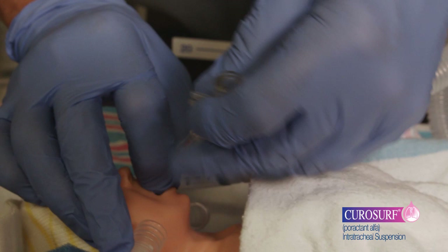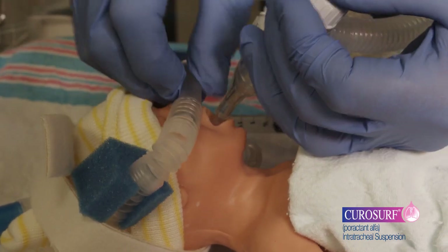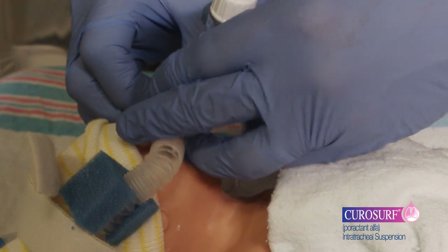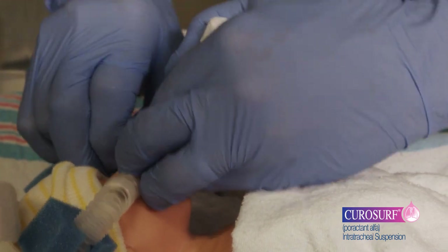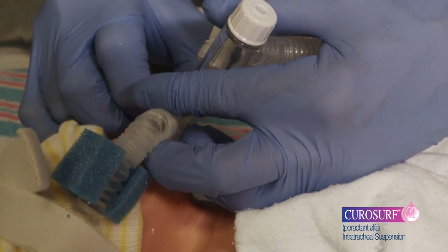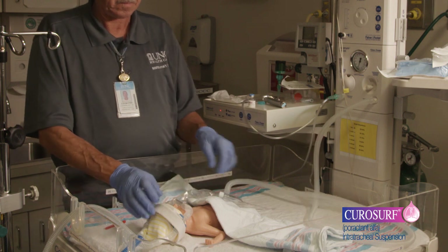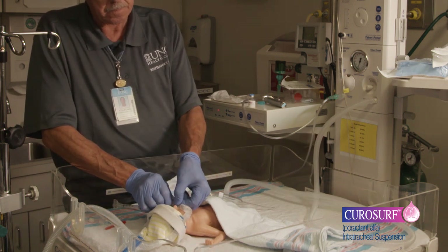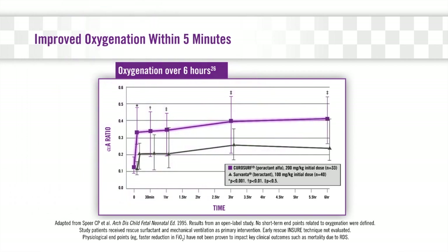After completion of the surfactant dosing procedure, resume usual ventilator management and clinical care. For the purposes of this demonstration, the infant has been rapidly extubated to non-invasive ventilation. In this scenario, it may be helpful to resume non-invasive ventilation prior to extubation so as not to lose functional residual capacity. Once the nasal prongs have been reset in the nares and respiratory support has been established, you can remove the endotracheal tube. Extubation should be performed at your clinical discretion when the infant is stable. In a clinical trial, CuroSurf has been shown to improve oxygenation within 5 minutes when using a conventional mechanical ventilation strategy. Therefore, it is best to remain at the bedside following administration.